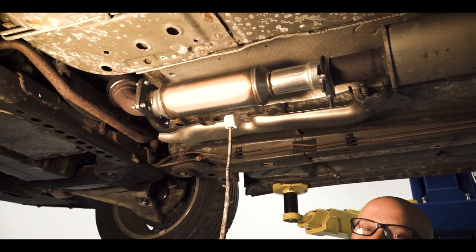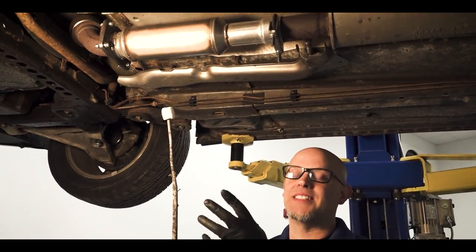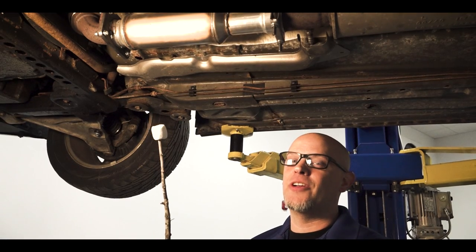So you got a little barbecue going on underneath your car? That's not good. Your catalytic converter should not be glowing like this, and it's caused by other components in your vehicle that are robbing you of fuel. There's nothing good about this.